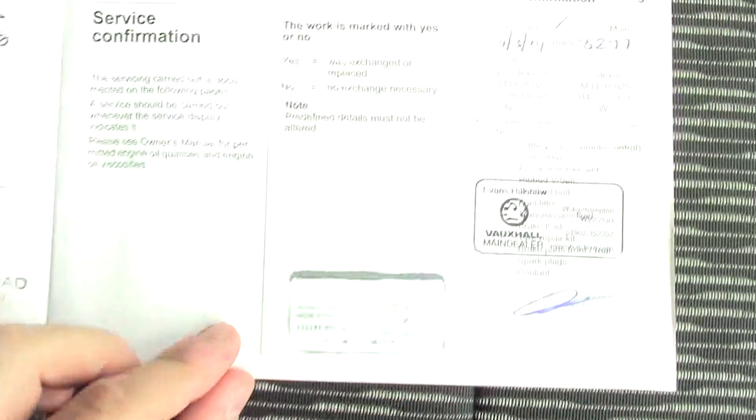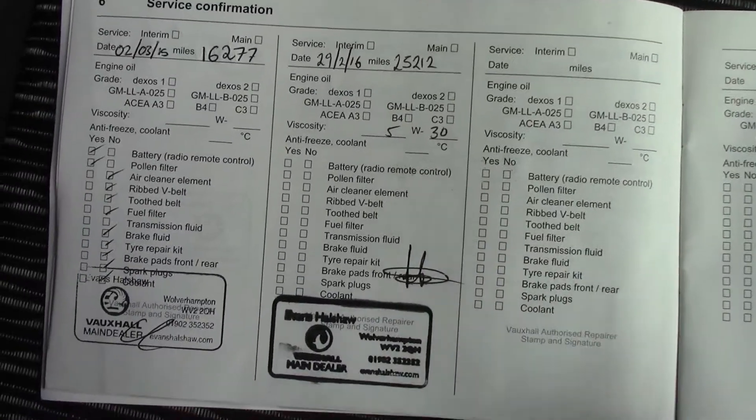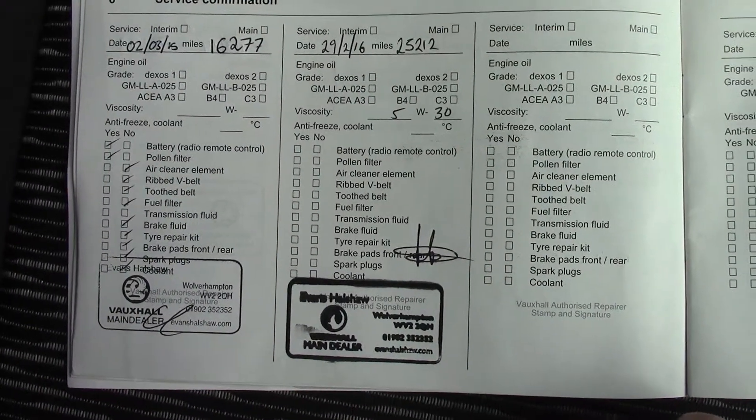Over here we've got the service history for the vehicle. And like all of our vehicles, this one comes fully prepared.